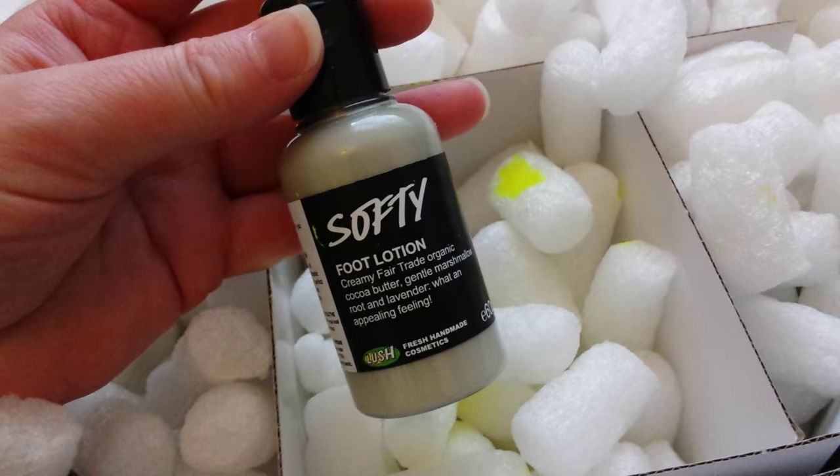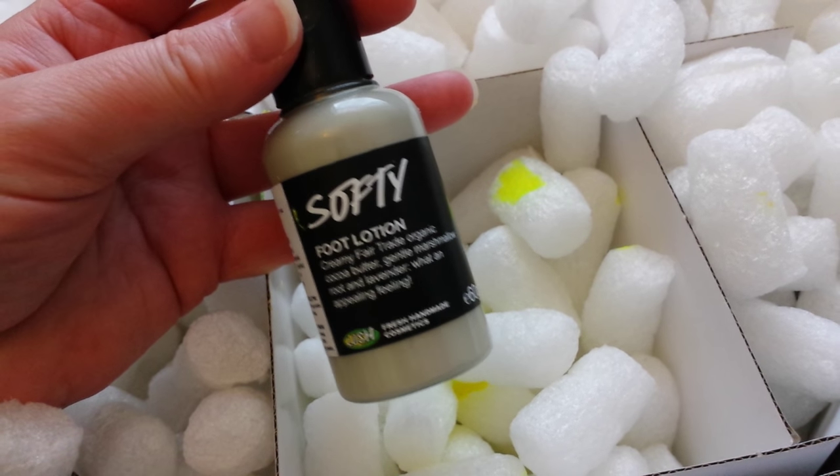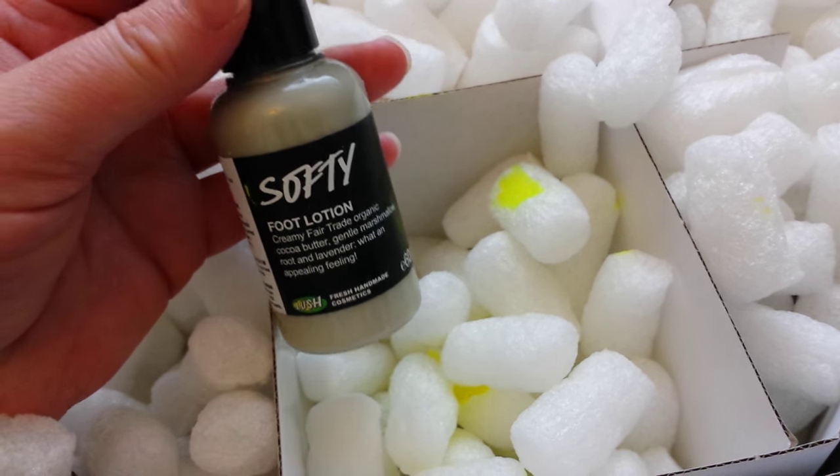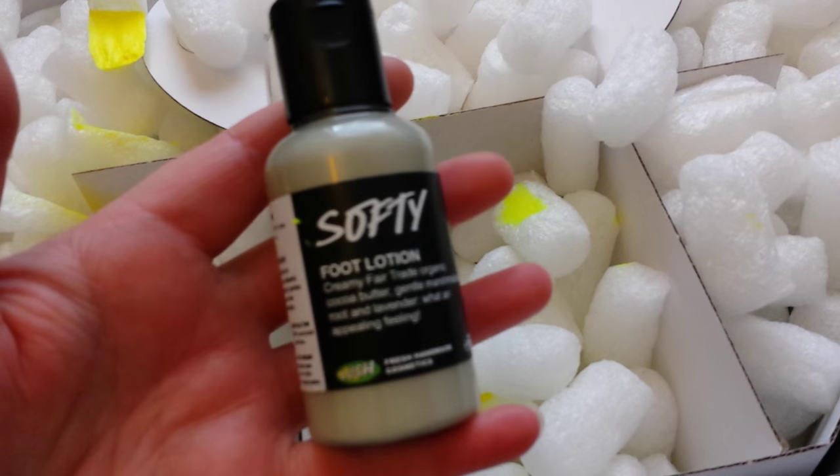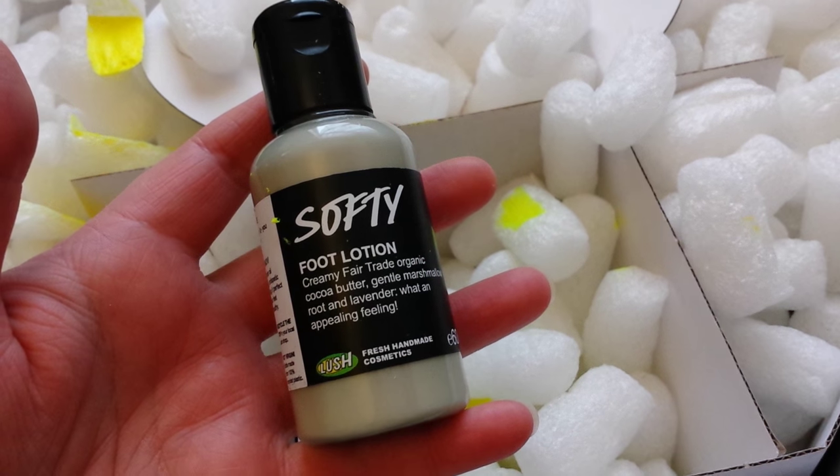If I remember, yes it's lavender, and I had a sample of this before. I think I may have had a bottle from the Oxford Street shop when they released it. Really lovely. I do love lavender, so that's gorgeous.